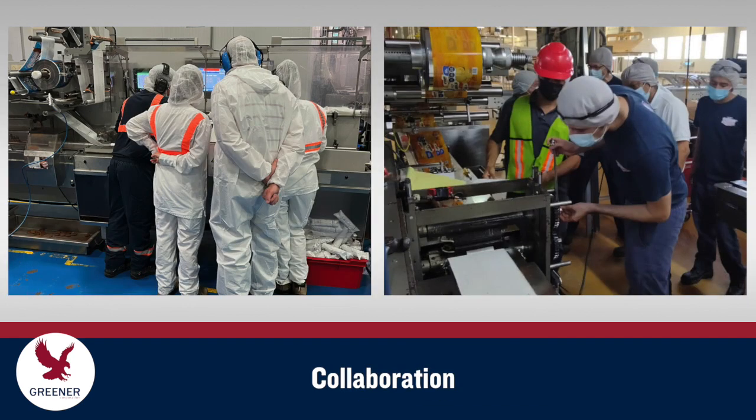Collaboration is a key component for successfully running paper-based flexible packaging materials. Greener Corporation works with packagers, machine manufacturers, and material suppliers to provide material evaluations, setup and procedural changes, customized components, and technical service solutions.